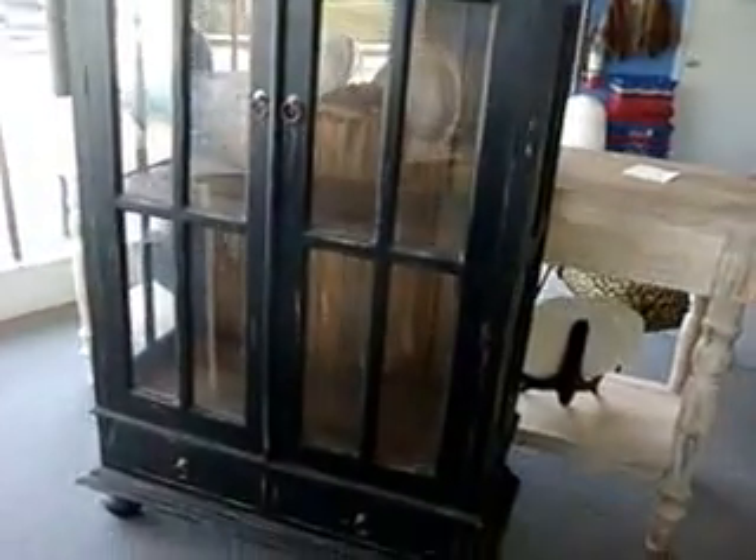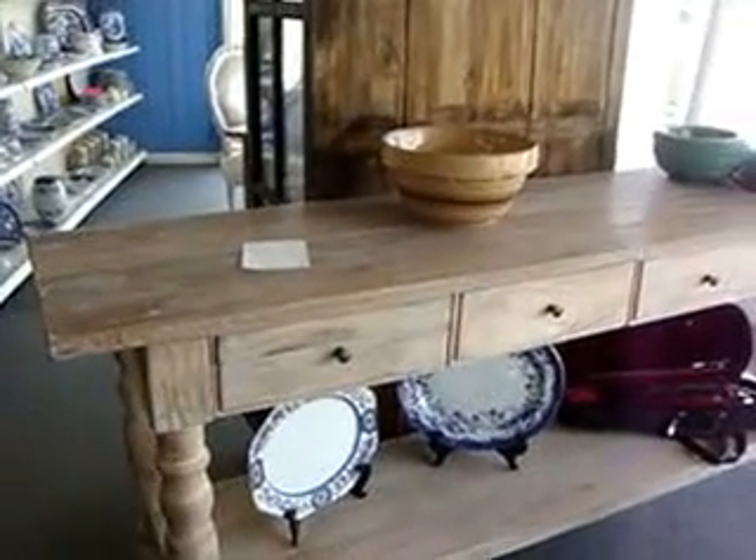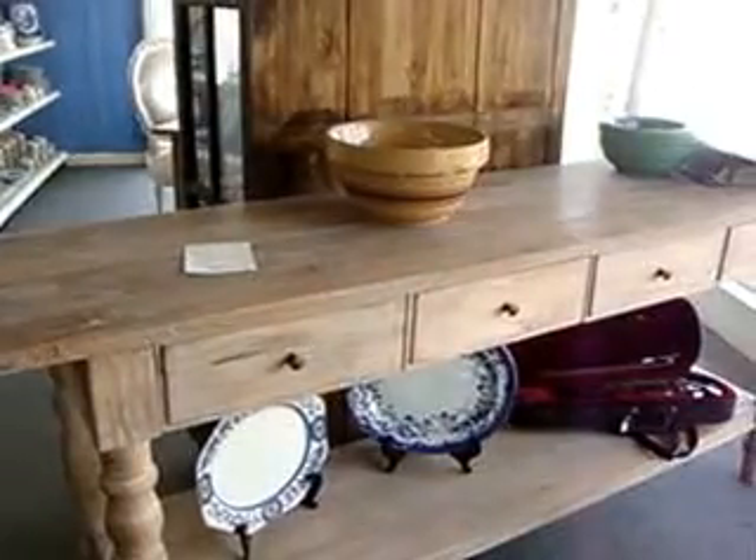We have this really nice country French painted one-foot cabinet. It's $695 and the cabinet is in black. We have this kitchen island console hall table, which is $925.